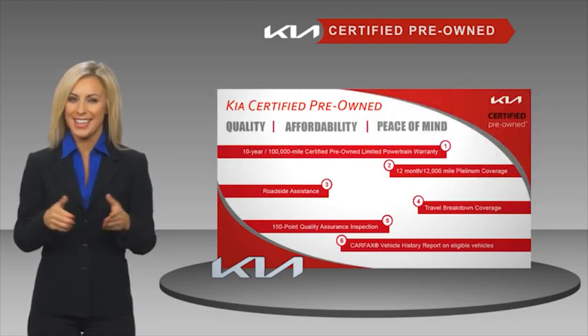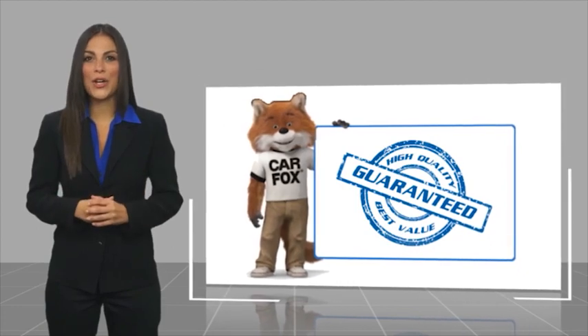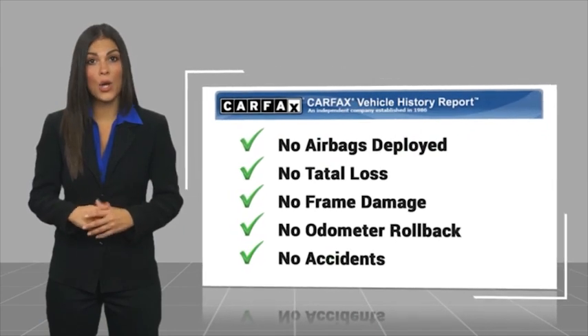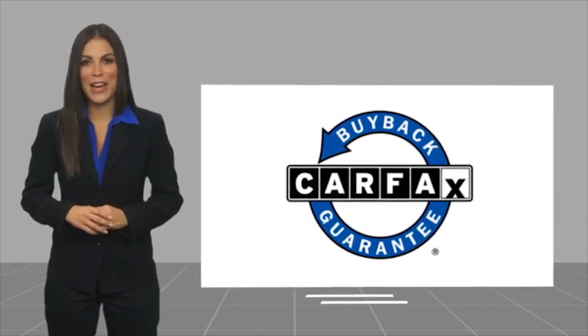Ask your dealer for details about the Kia Certified Program. Here's another high-quality vehicle with a CARFAX Vehicle History Report. Be sure to find a complimentary copy of this report online or contact the dealership. This vehicle qualifies for the CARFAX Buy Back Guarantee.